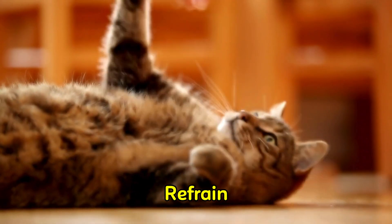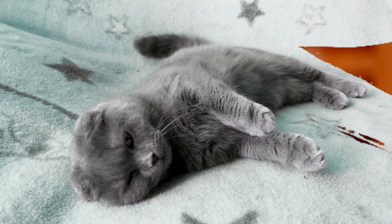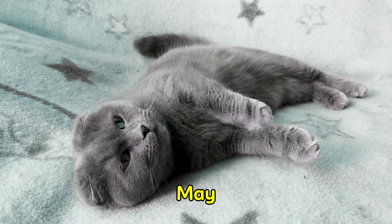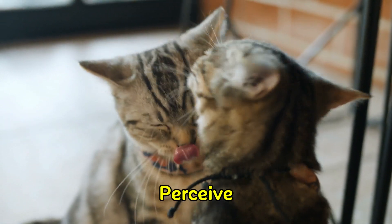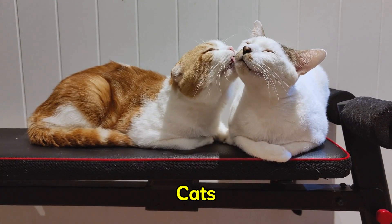Researchers also advise refraining from touching the cat's belly due to the potential for injury. The belly area of a cat is extremely vulnerable, and touching it may be stressful or even threatening. Additionally, cats perceive petting as akin to grooming or licking, which occurs between two friendly cats.